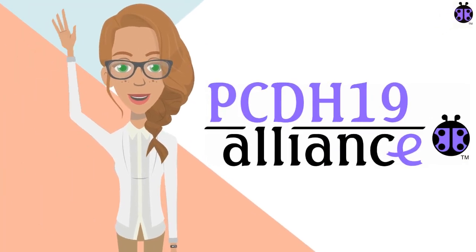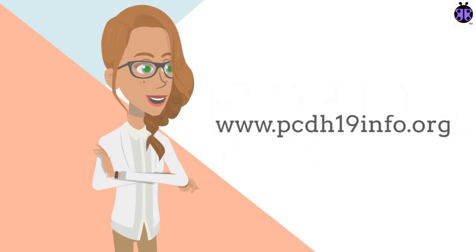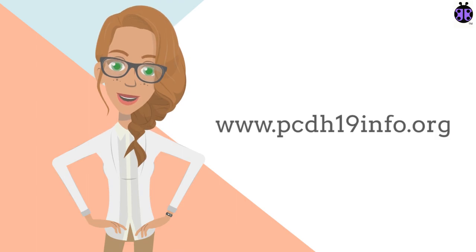Hi, and welcome to our first video in the PCDH19 Alliance series of instructional videos on basic genetics. Visit the PCDH19 Alliance website at www.pcdh19info.org for more information about PCDH19 and to link in with the PCDH19 community.